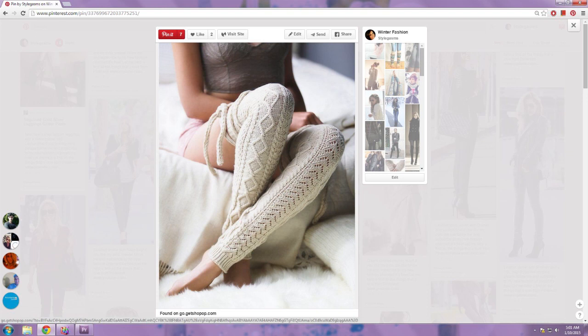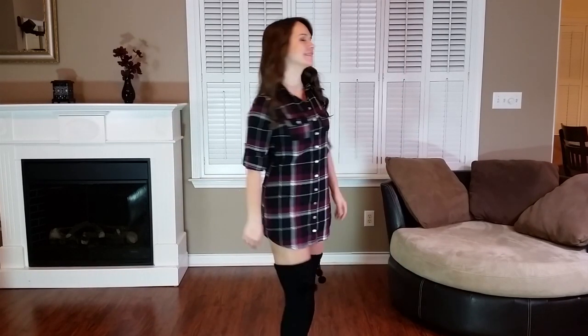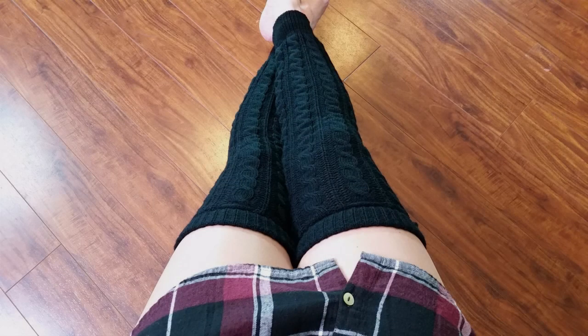I found these leg warmers on Pinterest — they're by Free People, still in stock but $32, so I found another option. I also wanted to show you some cute lounge wear you can wear around the house. I got this plaid shirt dress from Charlotte Russe — I featured it on my Black Friday preview, but unfortunately it's no longer on the website, though it might still be in store. I really wanted to show you these cute cable knit leg warmers with little pom-poms on the sides — I think they're adorable to wear around the house. Here's a close-up look at the leg warmers.